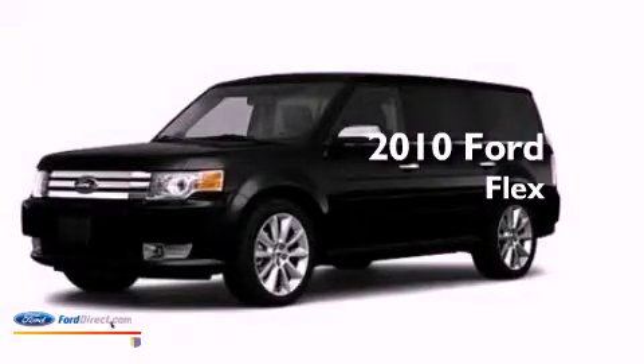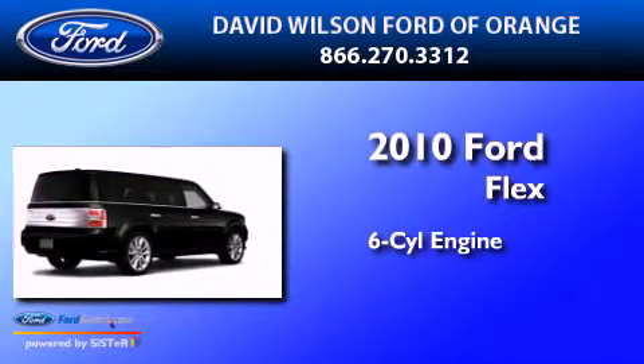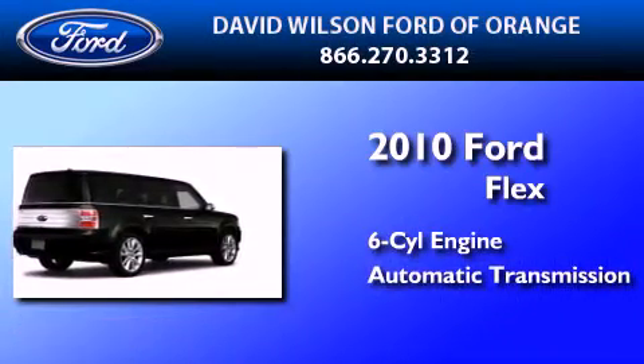This is a certified pre-owned 2010 Ford Flex. It features a six-cylinder engine and an automatic transmission.